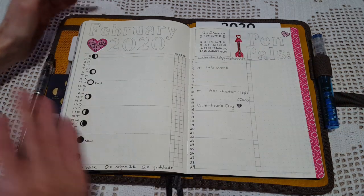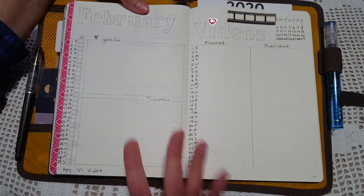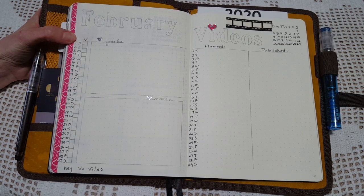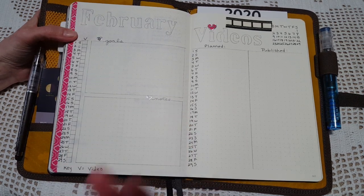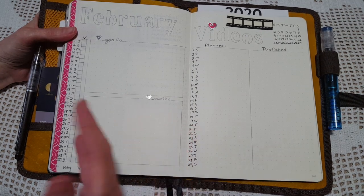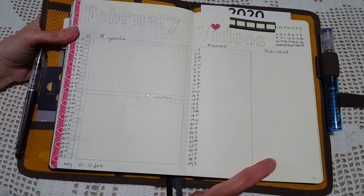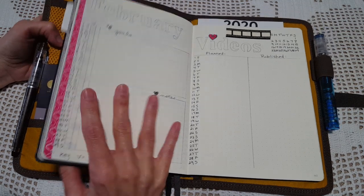The next spread is for the channel. I haven't done any filling in yet, but I'm doing this spread every month. I changed it a little — I want to put an X every day I did a video to figure out my natural posting pattern. It seems like it's usually Tuesday-Friday or Tuesday-Saturday, but this week it went completely different and ended up being Thursday-Sunday. I'd like to track it and then write in my goals, notes, what I planned to do, and what I actually published, because that's been helping me too.